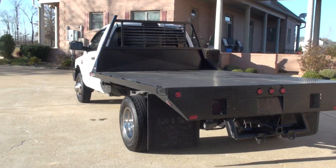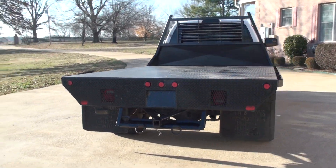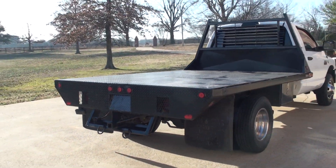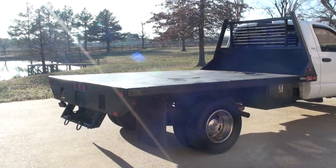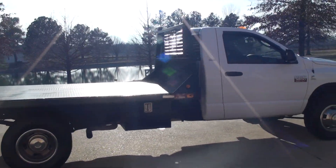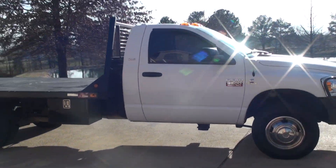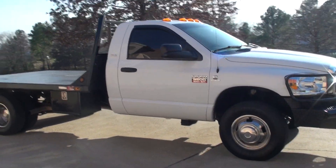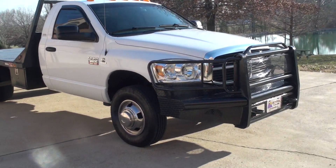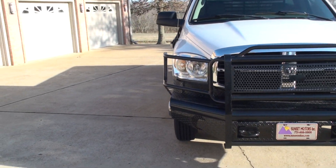Got the towing package. Got your mud flaps. Got a tool box. Got the towing mirrors — the power heating and folding, they fold out. It's got the nice heavy duty brush guard. This is one massive bumper.